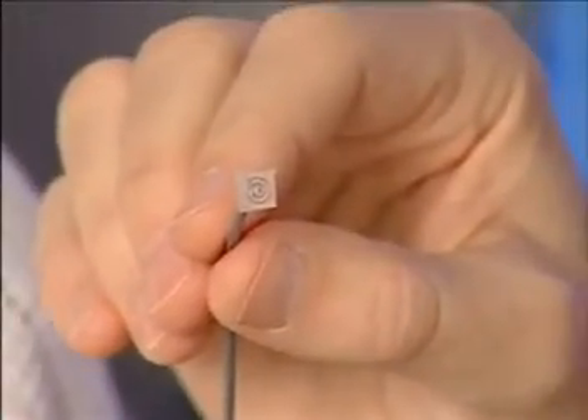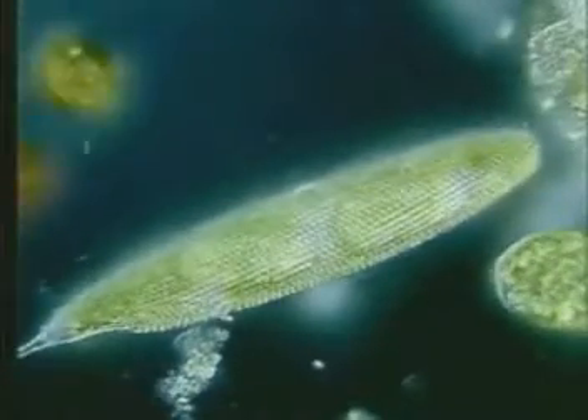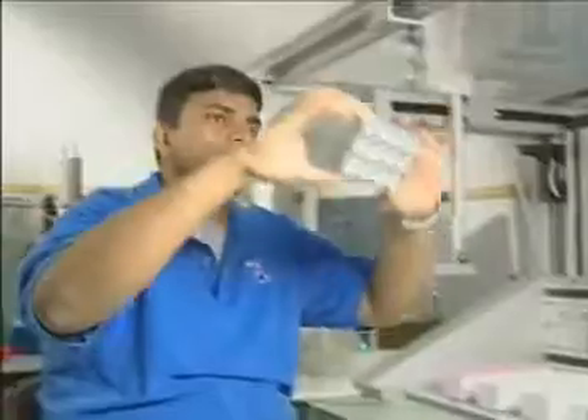How? Implantable nanosensors that revolutionize glucose monitoring for diabetics. A smart microelectrode that can detect and preempt seizures. Manufactured substitutes for human-generated cells. This all takes engineering, which is what Louisiana Tech does best.